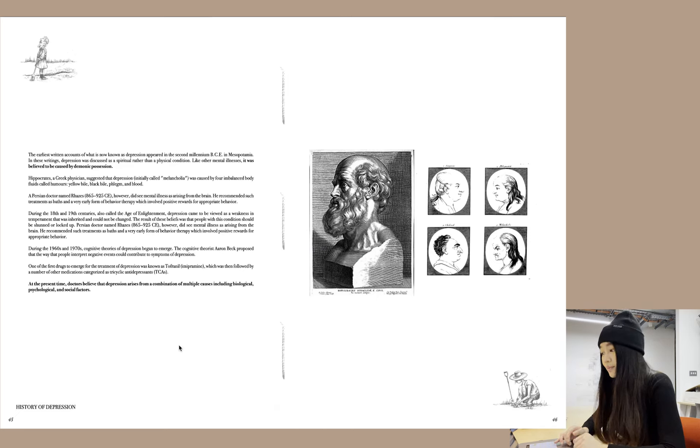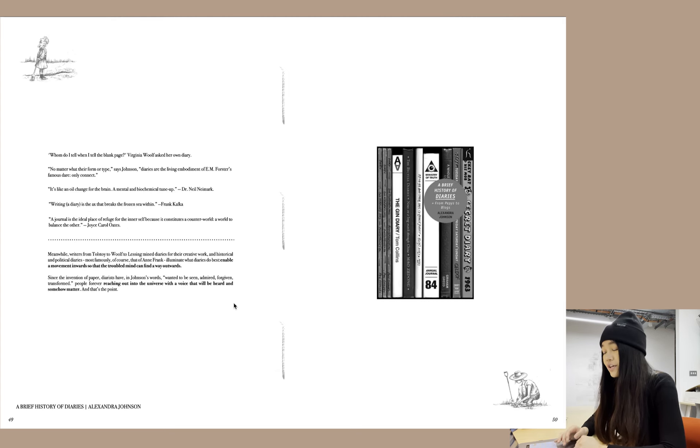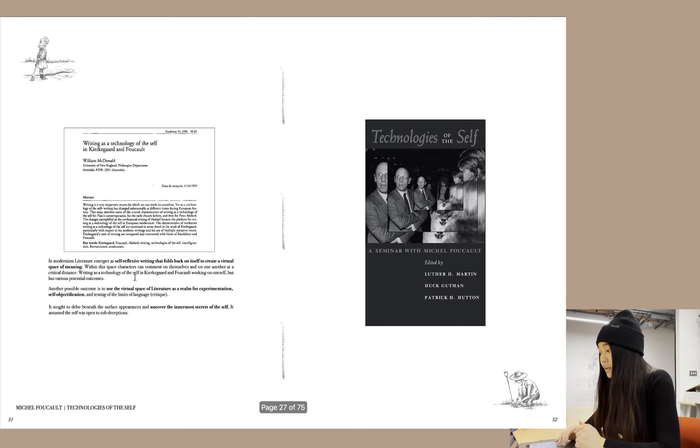I looked at the history of depression — in the past it was believed to be caused by demonic possession, whereas nowadays it's believed to be a combination of biological, psychological, and social factors. I also looked at the history of diaries as a form of autobiographical writing — diaries basically enable a movement inwards so that the troubled mind can find a way outwards, and for people to reach out into the universe with a voice that will be heard and somehow matter. I also looked at Michel Foucault's Technologies of the Self, which looks at the virtual space of literature as a realm for experimentation and self-objectification to uncover the innermost secrets of the self.